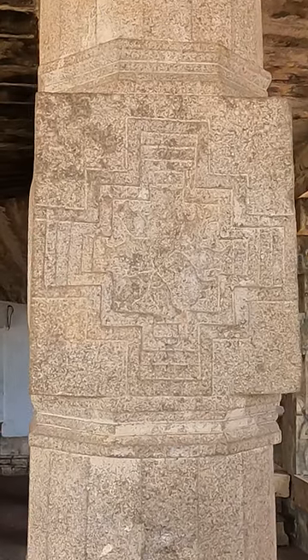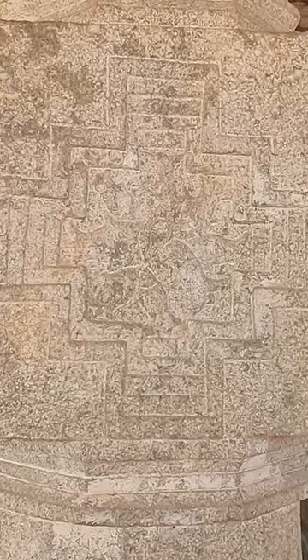But what does this pattern actually represent in this carving? And why are there fish in the center?